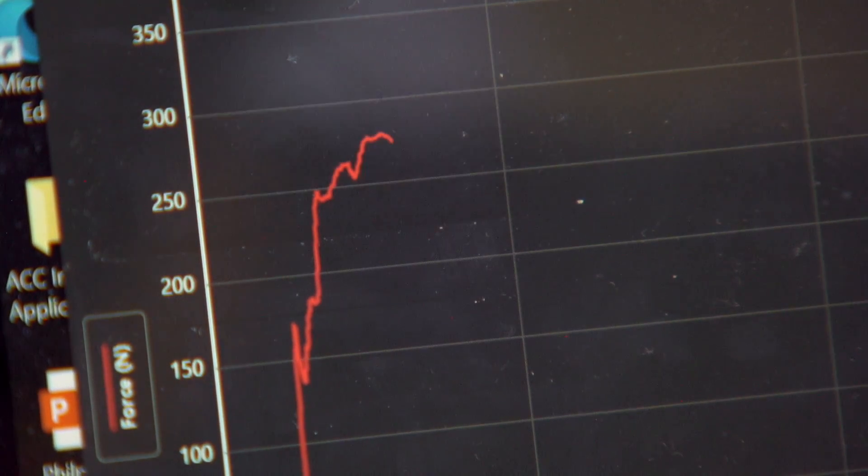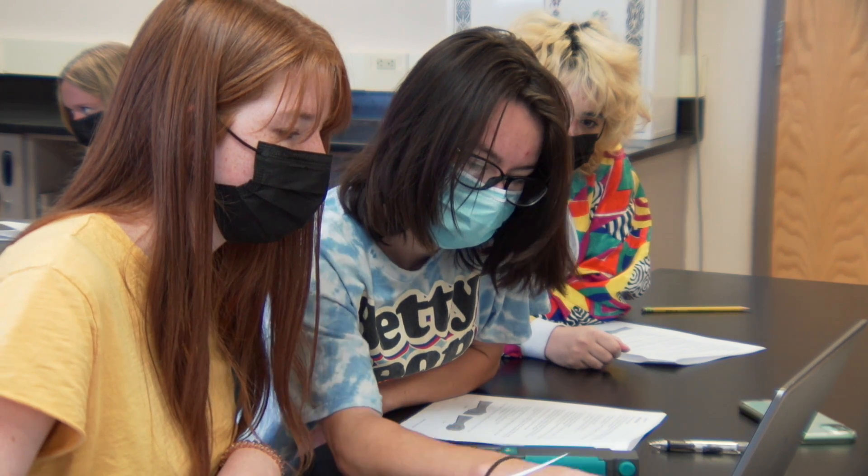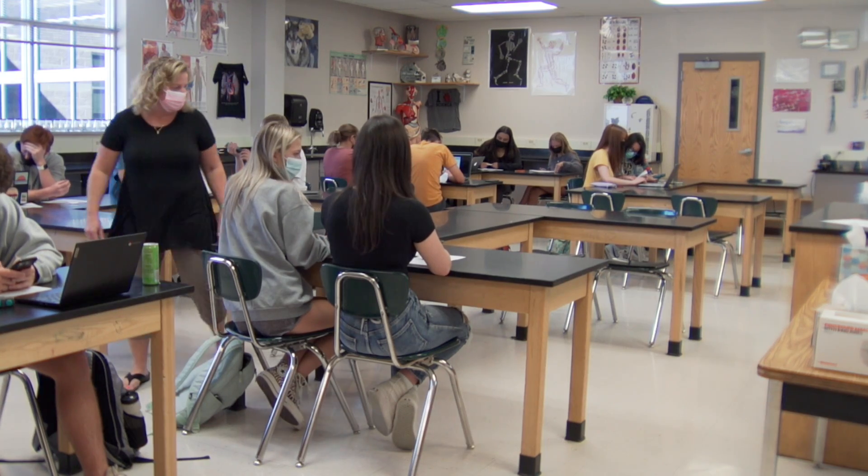They can really be collecting data just like professionals would, essentially. These Go Direct sensors were purchased with money from the 2018 bond. It's an investment that's helping these anatomy students truly understand their own strength.